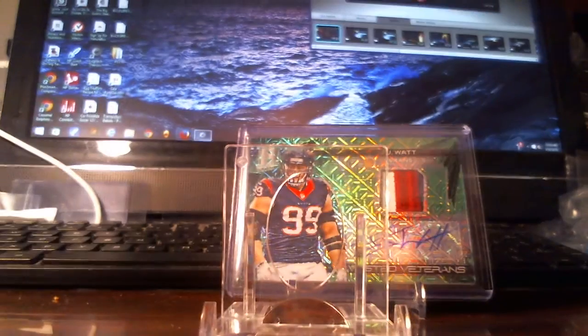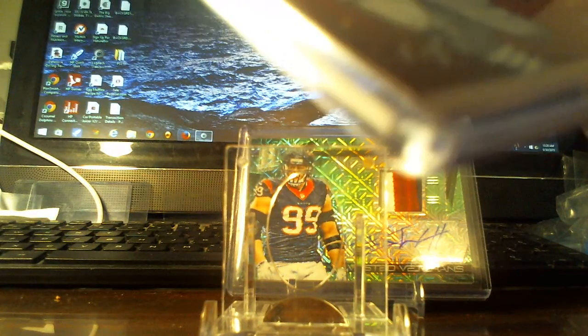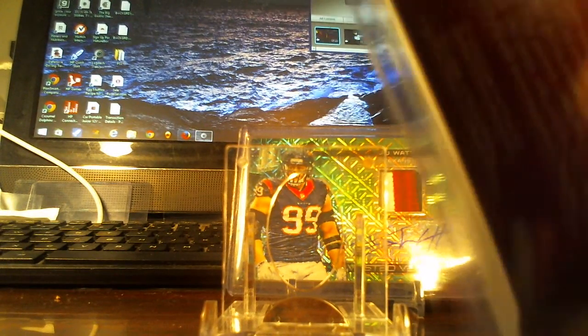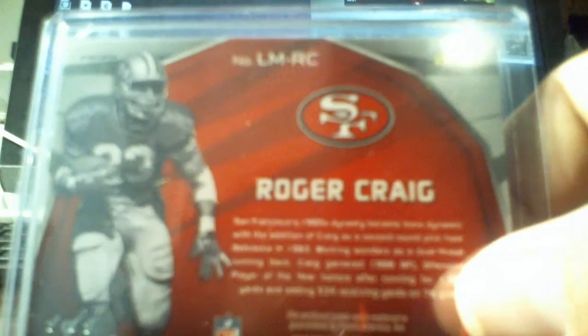It is a one-of-one. You can't really tell on the video, but there's a touch on the corner — you might be able to see it. It's so tiny, on the bottom part just under the one-of-one stamp, a little bit of white showing.